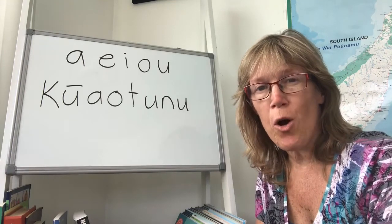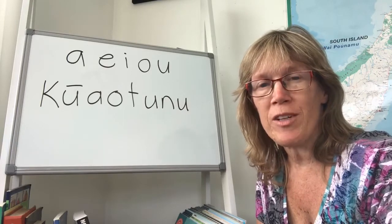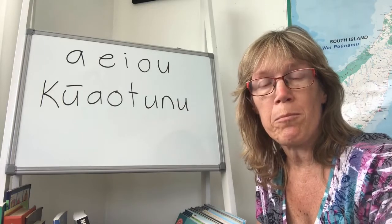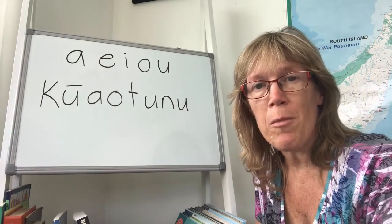Kia ora, ko Sharon Holt tōku ingoa. My name is Sharon Holt. I'm the author of Te Reo Singalong Books, and I also have a Facebook page about place name pronunciation in New Zealand, and that's called Te Reo Māori Challenge.